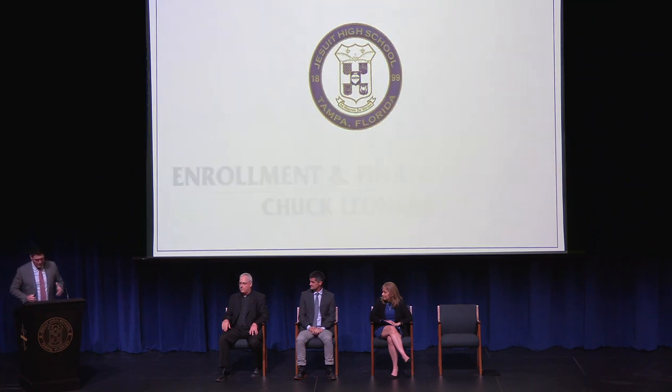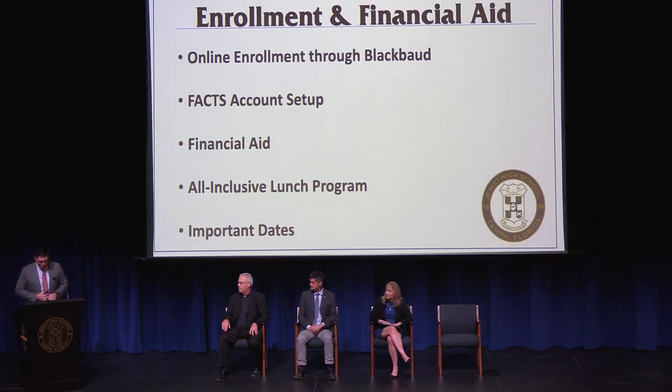As Steve said, I'm going to be reviewing a few topics on enrollment and financial aid. I'm also going to be talking briefly on our all-inclusive lunch program and then reviewing some important upcoming dates.